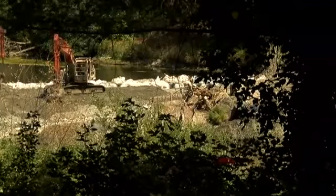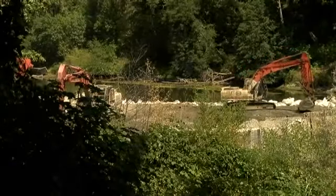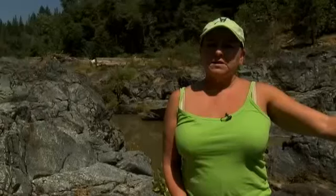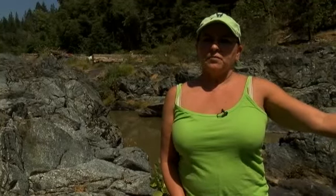Bostock's property borders Evans Creek. She says her family enjoys a swim hole right in her backyard. She worries the otters nesting below their swimming hole are going to leave, along with everything else out there. Their swimming hole is going to be gone — and right now it's muddy and horrible.